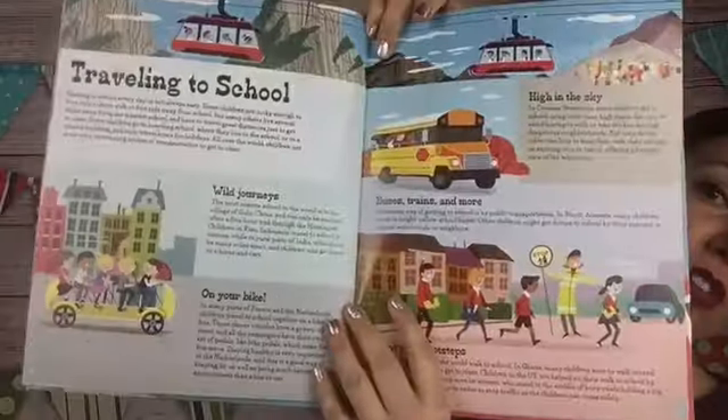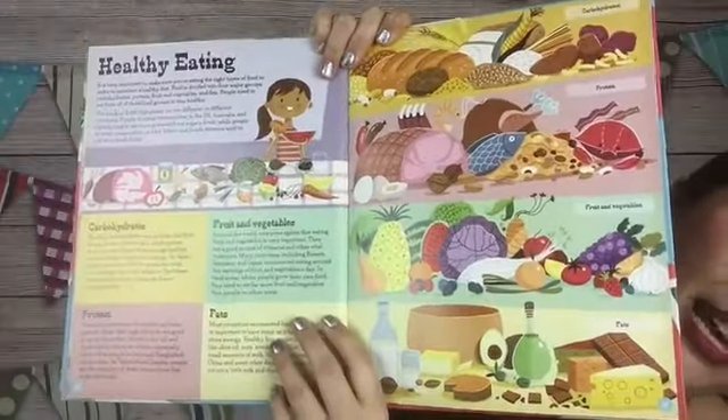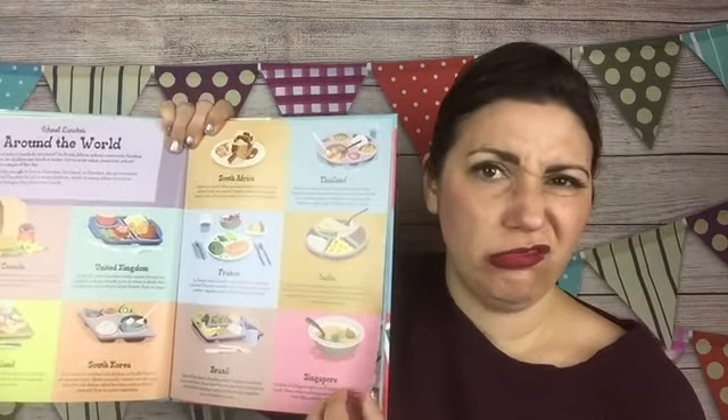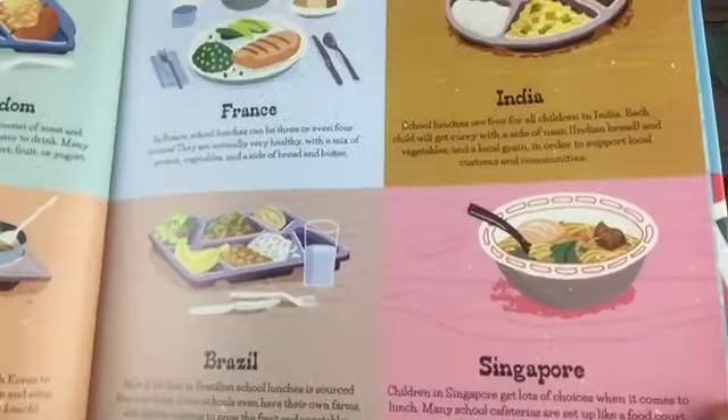We do this at bedtime. We'll do the page on traveling to school and then the two-page spread on two different places. My daughter's six, so I think that's a great starting age for this book. Healthy eating — I've got a picky eater, so it's fun to see what other people eat. It shows you school lunches from around the world. North America isn't in there — what do you think it would be, a sloppy Joe? It shows all the different school lunches, and I like to ask: would you eat that? What do you think that's like?